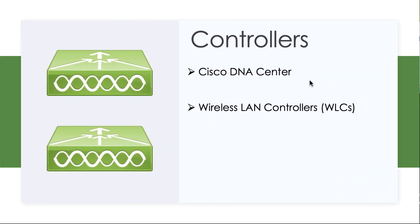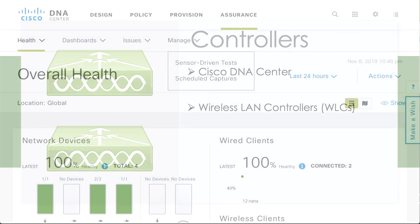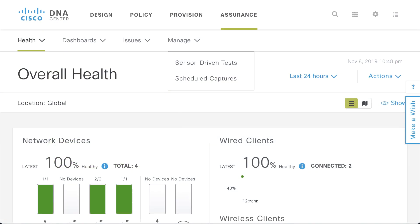Cisco has been working hard on management software and even software-defined networking, where the management software can, with a few clicks of the mouse, redesign the network. The premier product that does that for us is called Cisco's DNA Center. DNA stands for Digital Network Architecture, and the Cisco DNA Center, as you can see here, is a super impressive product.